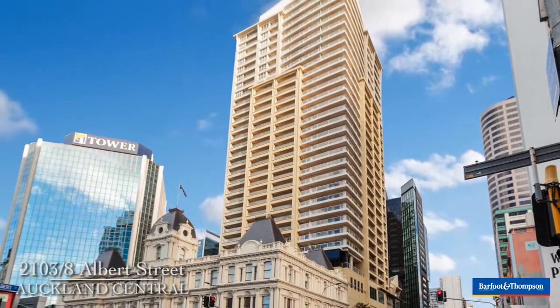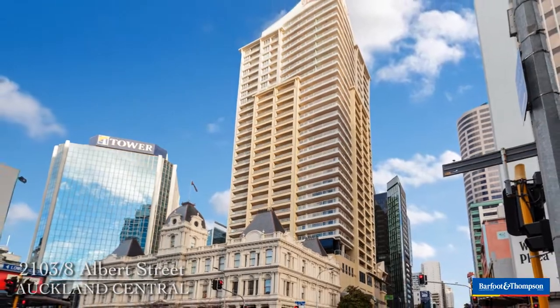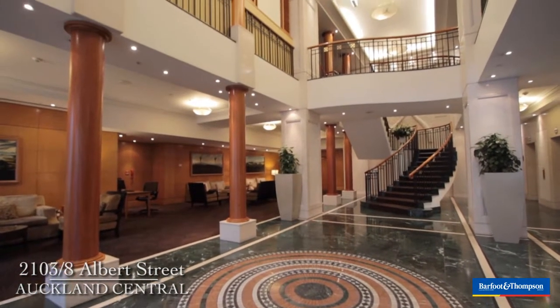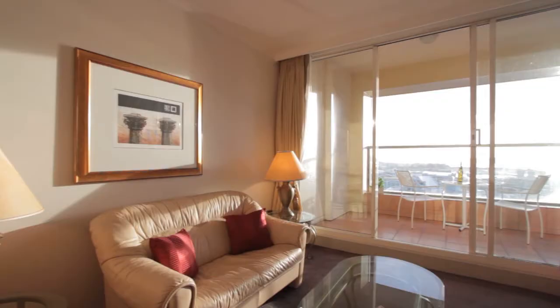Hi, I'm Belinda Illingworth from Barfoot & Thompson's City Office. We're at Key West, which is a premium freehold building. It's highly sought after by both owner-occupiers and investors. New to the market,